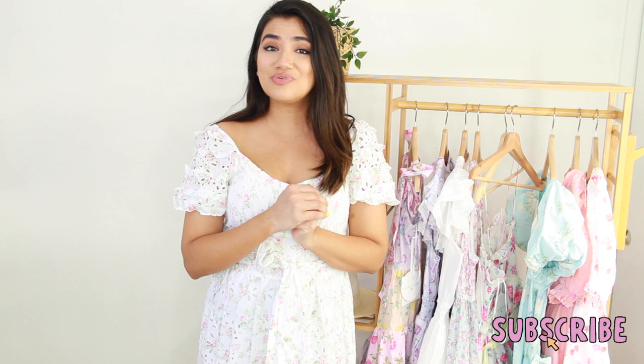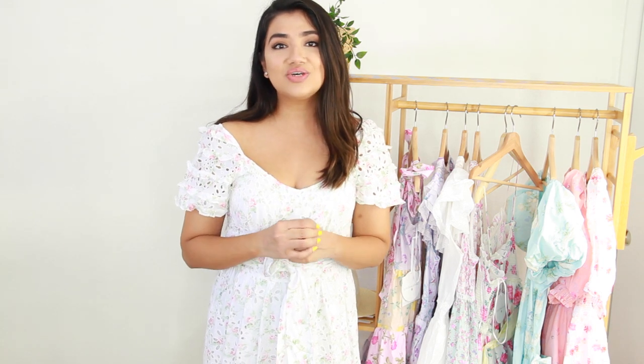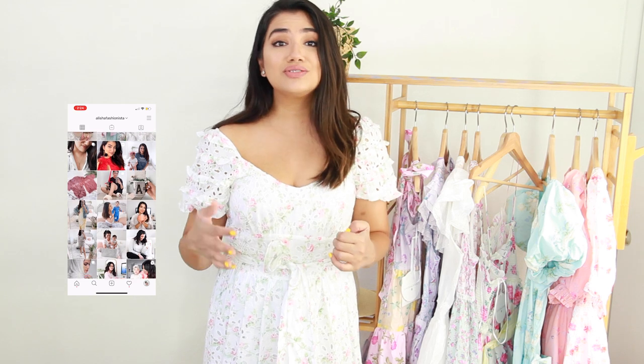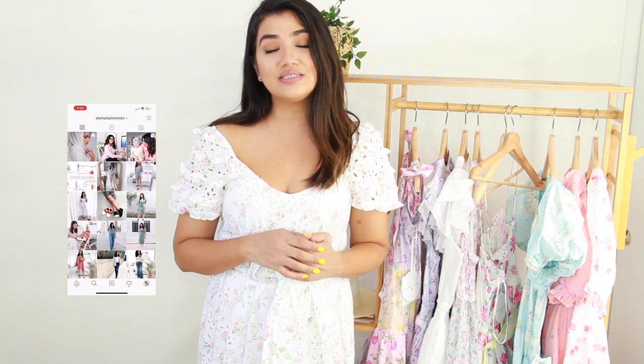Before we get started, don't forget to subscribe to my channel — I'm trying to get to a thousand subscribers and I'd really appreciate your support. Also, follow me on Instagram where I post a lot of fashion content and do sales and deals on my stories. I'll have the link below. Like this video and leave me a comment letting me know if you got anything from this collection.